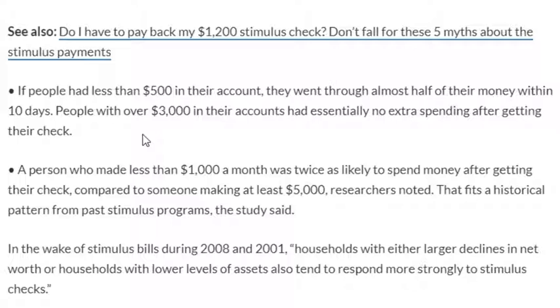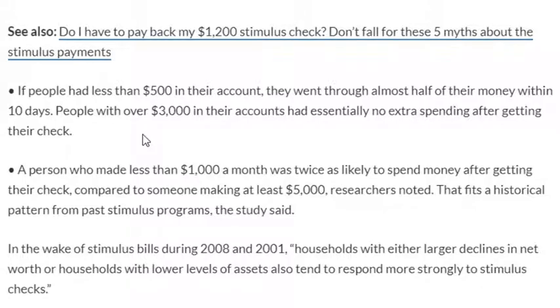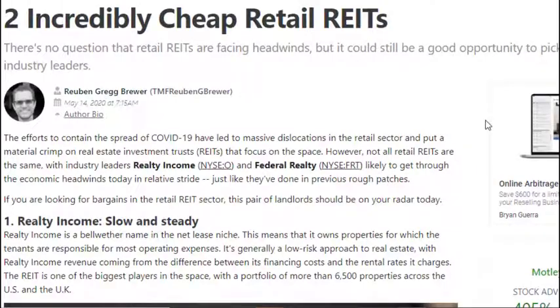If they had over three thousand dollars in their account, they didn't spend nearly any of the check. In February and March, forty percent of people lost their jobs if they were making less than forty thousand dollars per year. These stimulus checks seem to be more urgent now than they were in the 2008 crisis — the money is getting used for more essential needs versus nice-to-haves like replacing kitchen appliances.